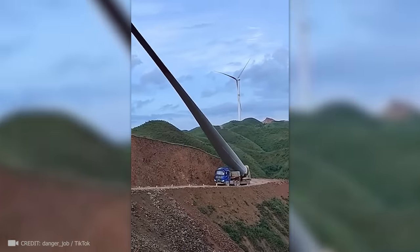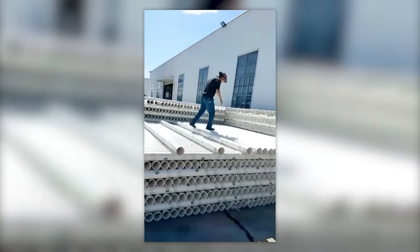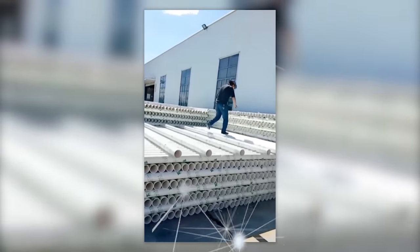This definitely didn't come from AliExpress. This guy was told to unload some pipes, but no one gave him instructions, so he improvised.